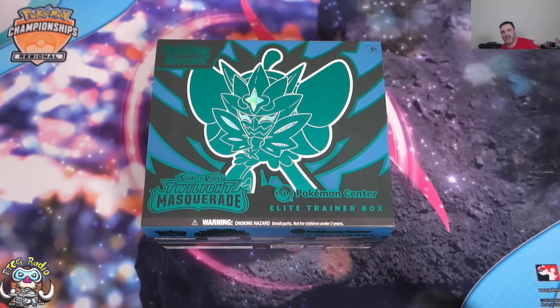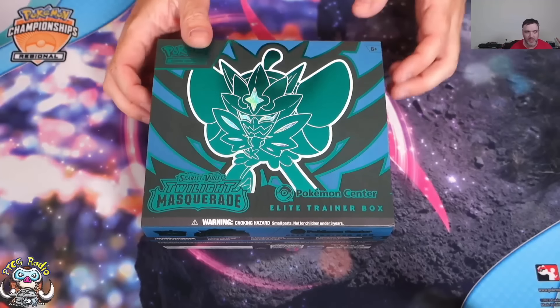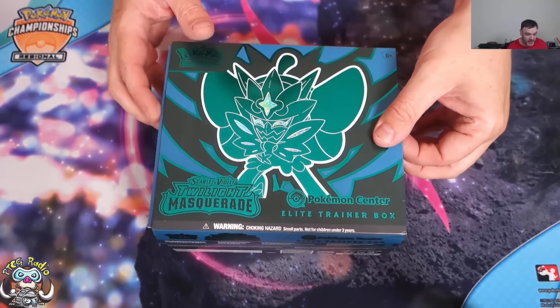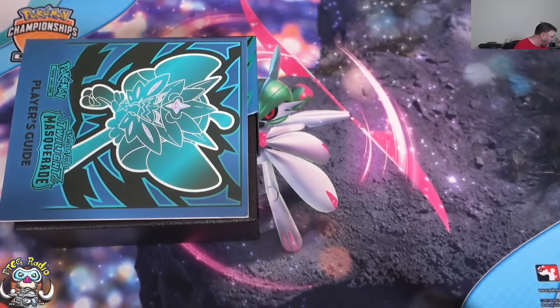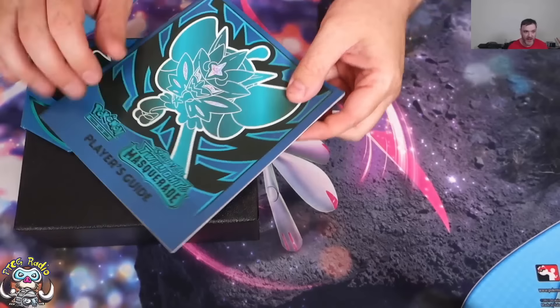There is a chance that I'm actually going to be uploading this a day after release, release weekend, so to speak. So apologies if that ends up being the case, but I am opening it on release day, and that's what counts.